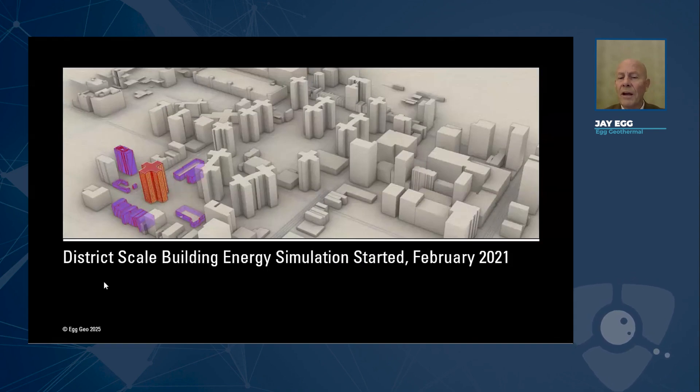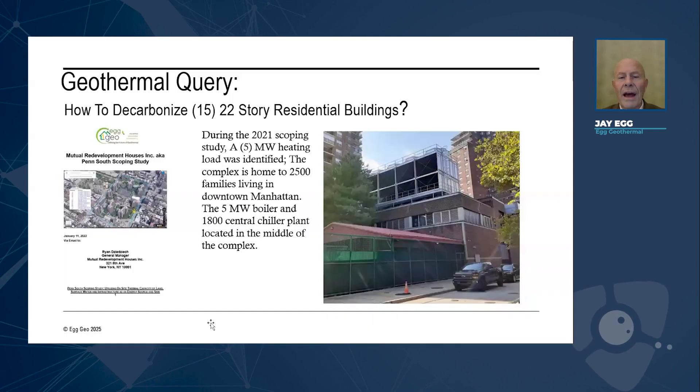District-scale building energy started in February 2021 for this community you see here. It covers five blocks and includes 15 22-story buildings — it's called the Penn South neighborhood in the Chelsea district of New York. We were asked to decarbonize these 15 22-story buildings, which currently had a central energy plant with chillers and a five-megawatt boiler to handle the cooling and heating.